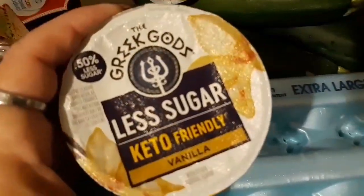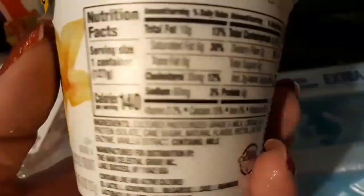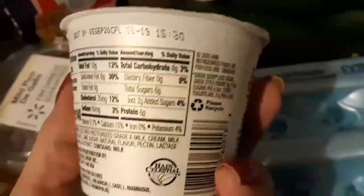We found these today — Greek Gods, less sugar, keto friendly. I didn't put much thought into these, so I need to look at them real good. They're probably not something I can have, but they'll be good for her. Because there is milk, but as long as there's no sucralose in here — five grams. Okay, it's a bit much for me, but I'm probably going to try a bite or two.